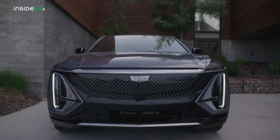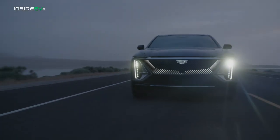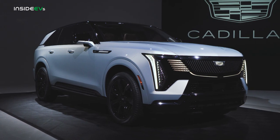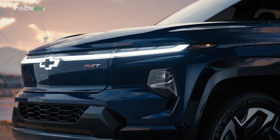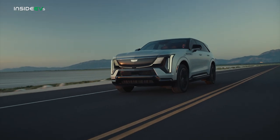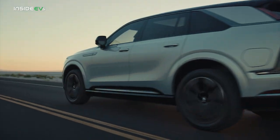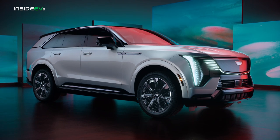General Motors is on quite an electric tear right now, with each of its divisions getting in on the fun. Cadillac's three-pronged approach follows up on the edgy Lyric SUV and graceful Celestic super sedan with the outsized Escalade IQ. Built on the same Ultium platform as the GMC Hummer and Chevrolet Silverado EVs, the Escalade IQ gets a 200-plus kilowatt hour battery, up to 750 horsepower, and a range of 450 miles, plus SuperCruise driver assistance and cutting-edge four-wheel steering. Could this be the new darling of red carpets and Michelin star valets?